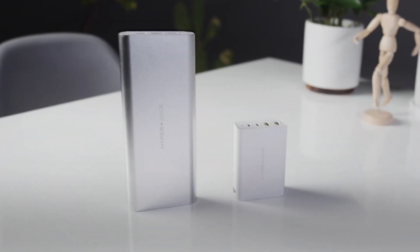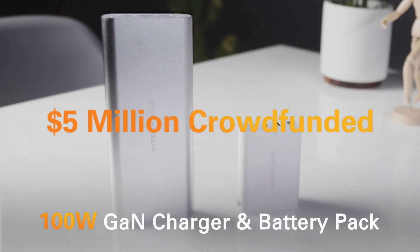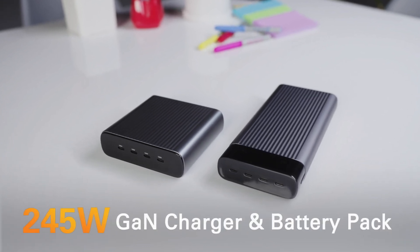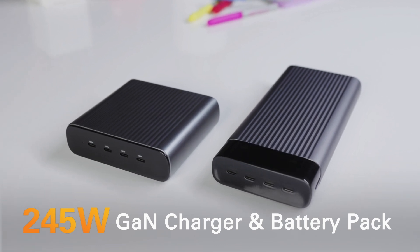From the makers of the world's first 100-watt GAN charger and 100-watt battery pack, crowdfunding over $5 million, Hyper has done it again with the world's first and smallest 245-watt GAN charger and world's first 100-watt-hour battery pack with a record-breaking 245 watts of power.